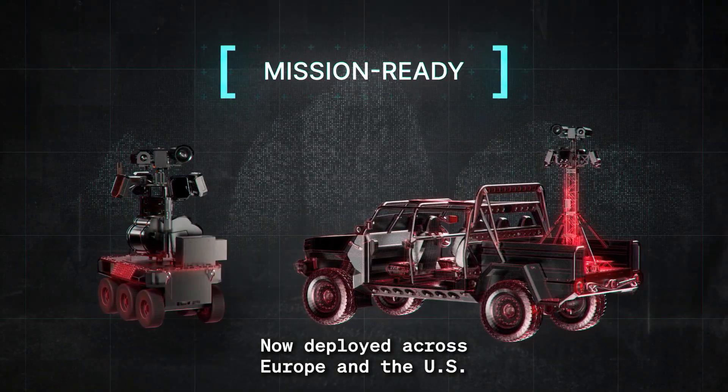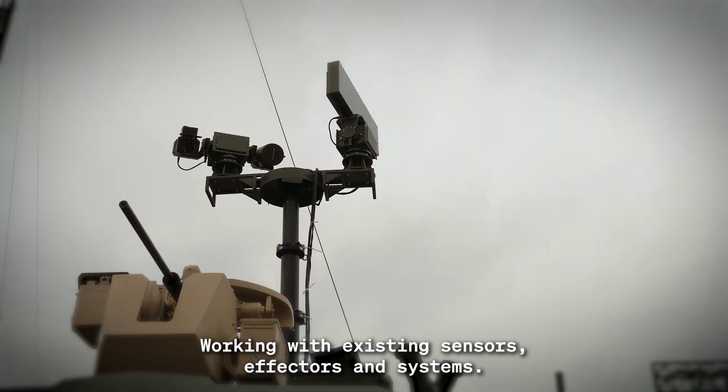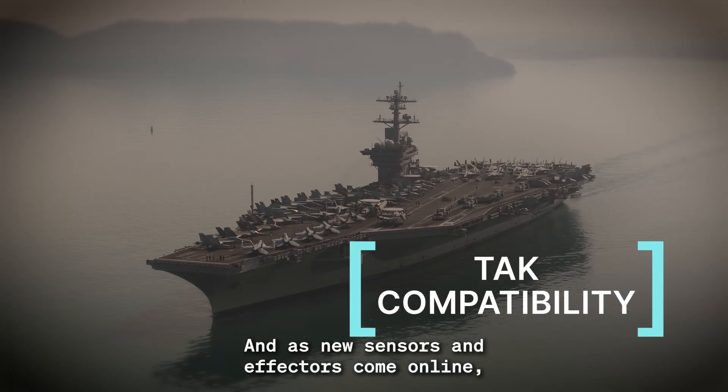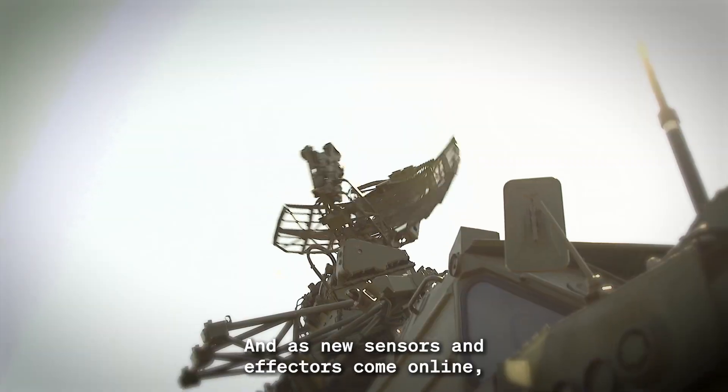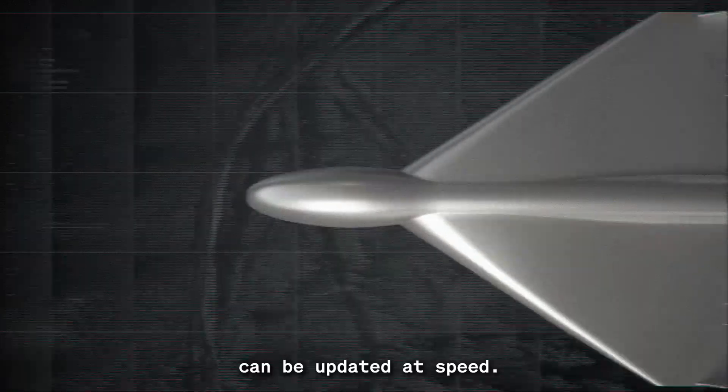Now deployed across Europe and the U.S., working with existing sensors, effectors, and systems, equipped with TAC compatibility to work in any environment. And as new sensors and effectors come online, the adaptive CU-Access Threat Response Engine can be updated at speed.